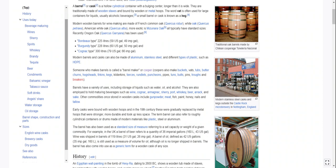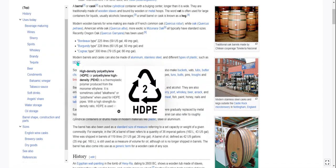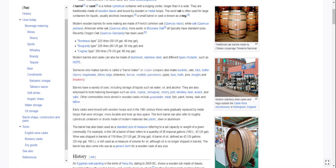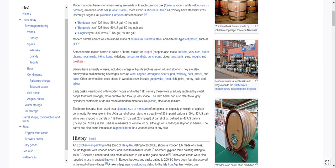Modern barrels and casks can also be made of aluminum, stainless steel, and different types of plastic, such as HDPE — high-density polyethylene. We've got a lot to read. Someone who makes barrels is called a barrel maker, or cooper.